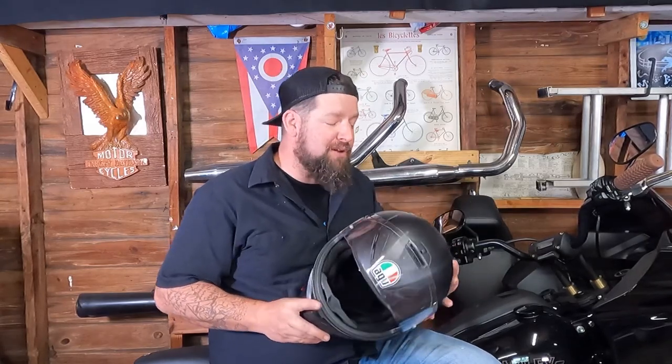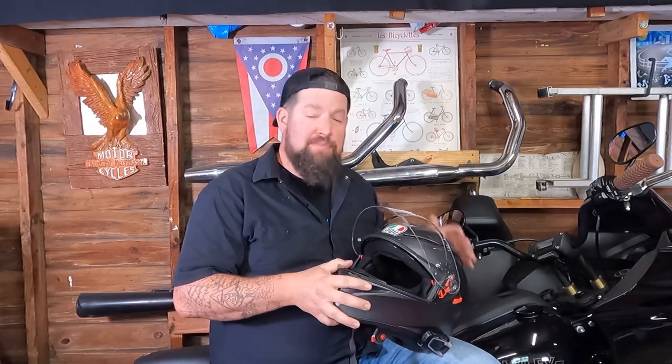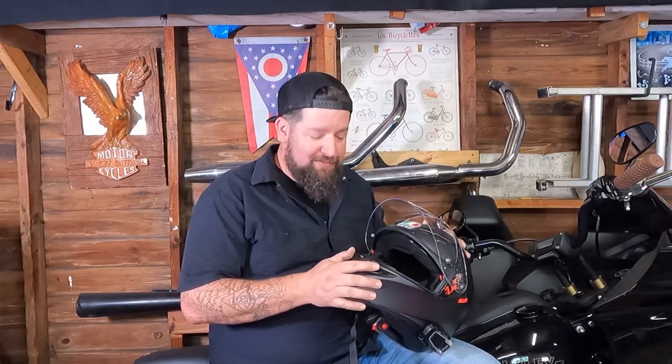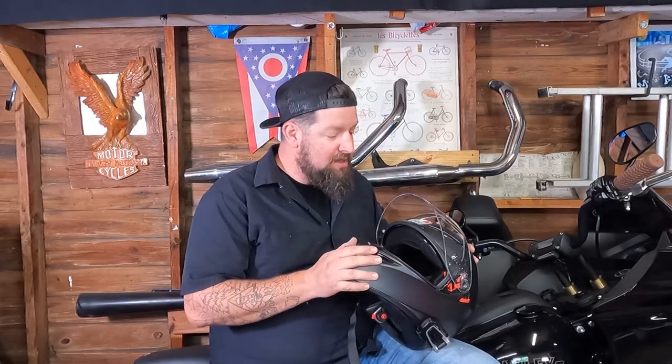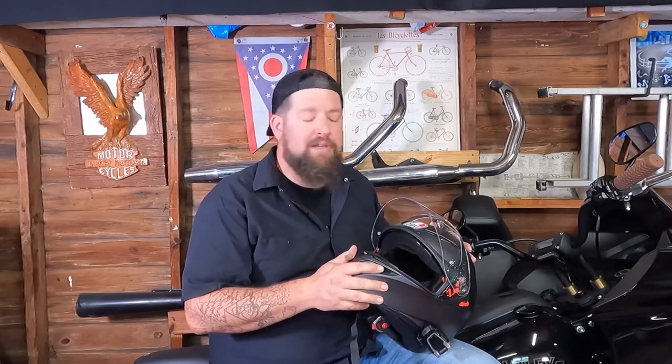This is actually the second one of these I've owned. I tried on a bunch of other helmets after my last AGV had expired and ended up buying the exact same helmet again. It fits so well and it works so well. I have a lot of miles on this model even though this is technically a new helmet.